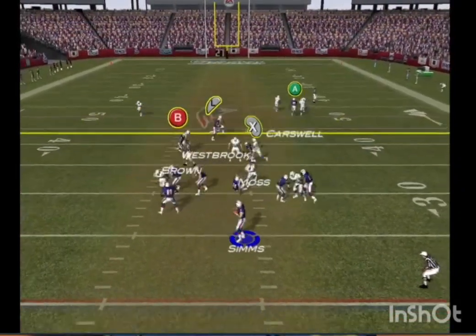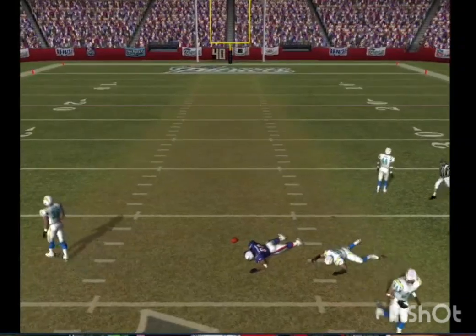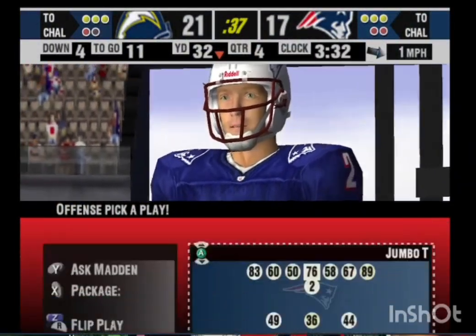Steps up into the pocket, surveying the field. Fires this one deep. That drop pass brings up fourth down. If you drop those third-down passes, you're going to have a lonely flight home.